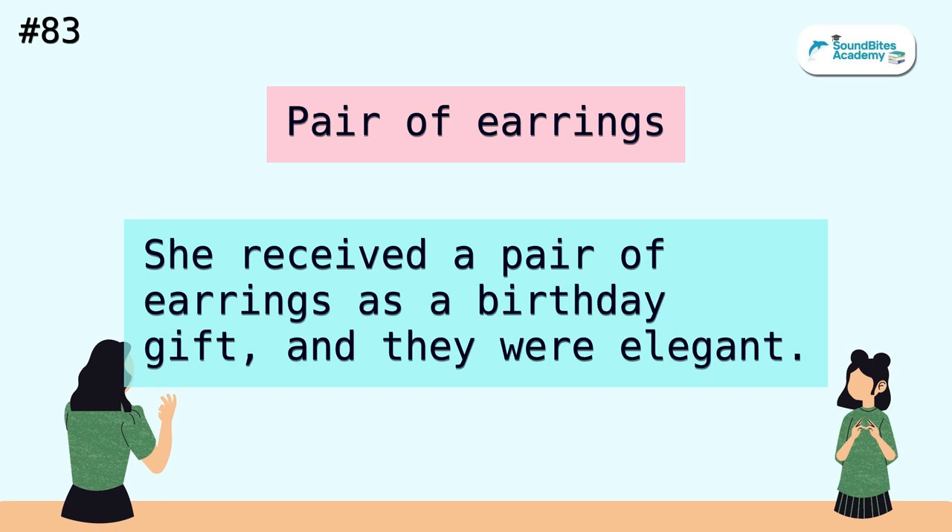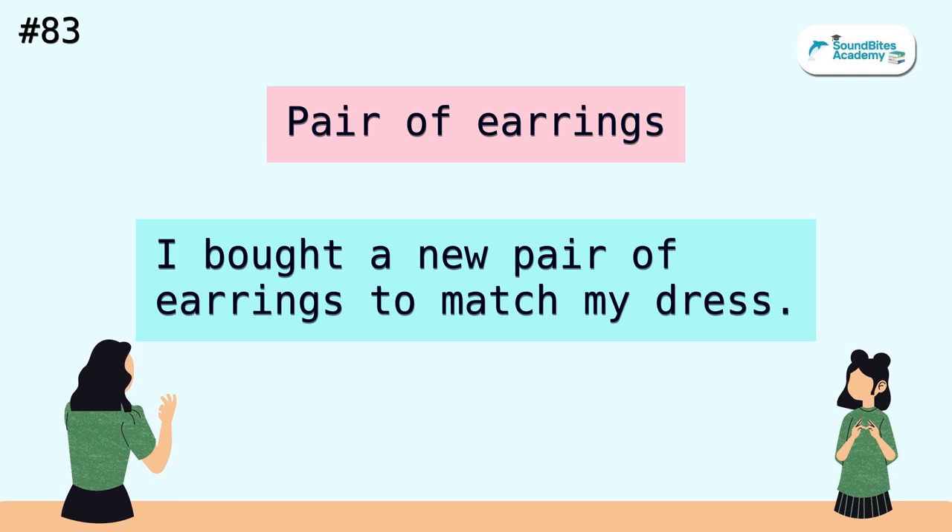Pair of earrings. She received a pair of earrings as a birthday gift and they were elegant. I bought a new pair of earrings to match my dress.